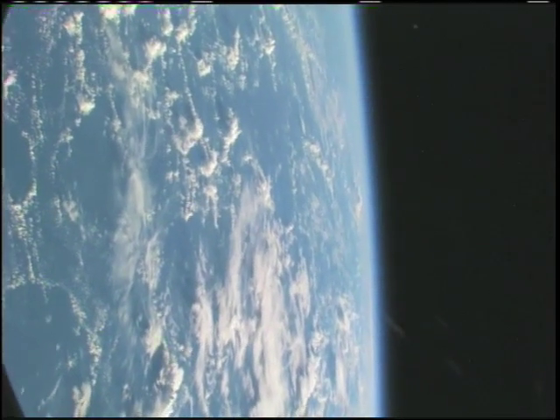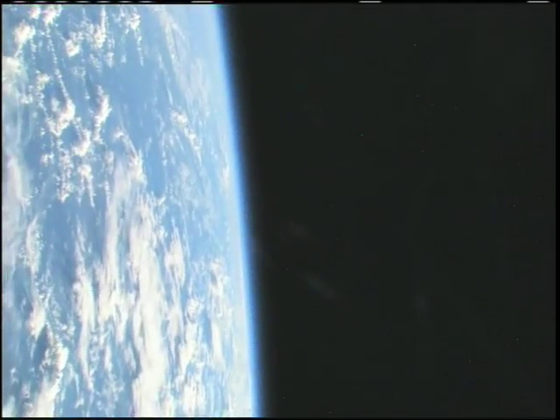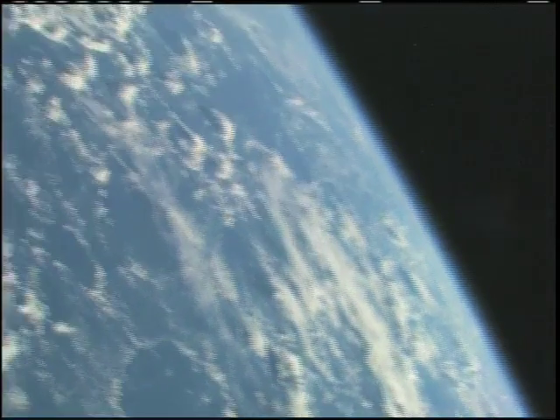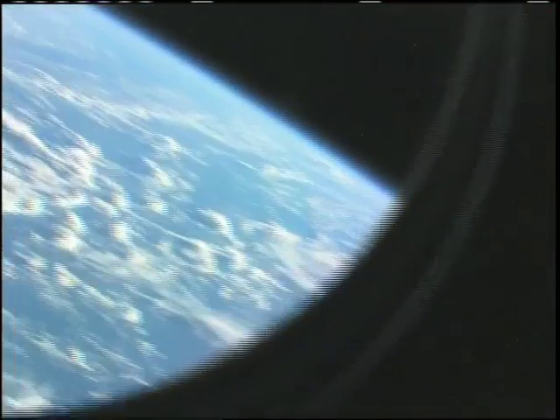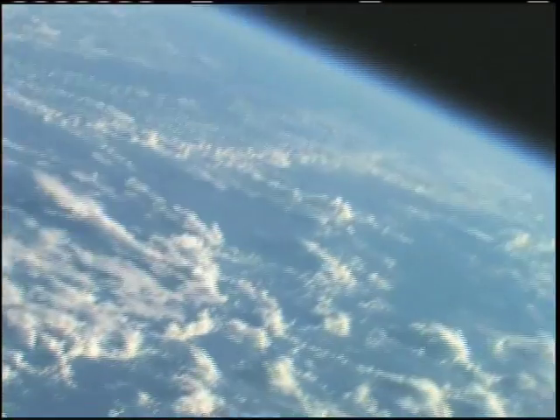No tour of the space station would be complete without it. Yep, we're still over ocean right now, and I imagine we'll be getting over land fairly soon.